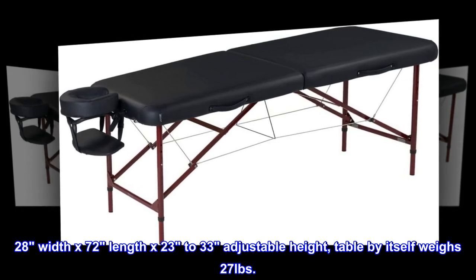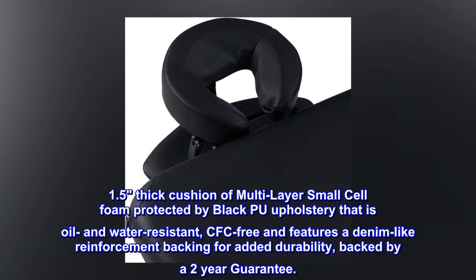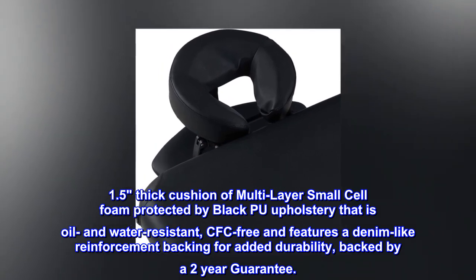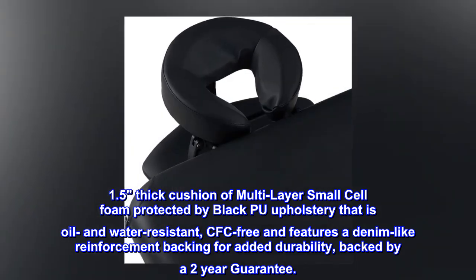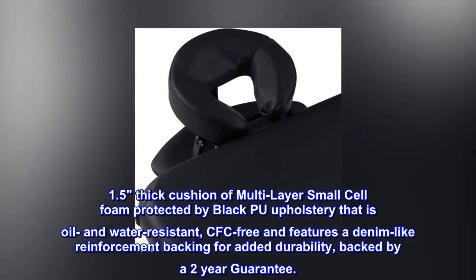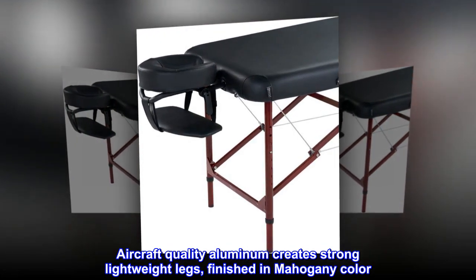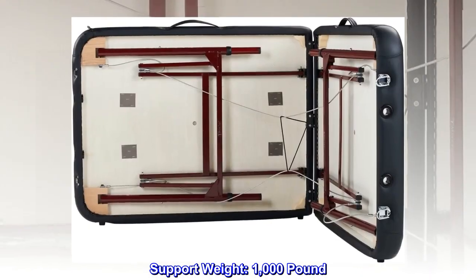The table by itself weighs 27 pounds. Features a 1.5-inch thick cushion of multi-layer small cell foam protected by black PU upholstery that is oil and water-resistant, CFC-free, and features a denim-like reinforcement backing for added durability, backed by a two-year guarantee. Aircraft-quality aluminum creates strong lightweight legs, finished in mahogany color. Support weight: 1,000 lb.